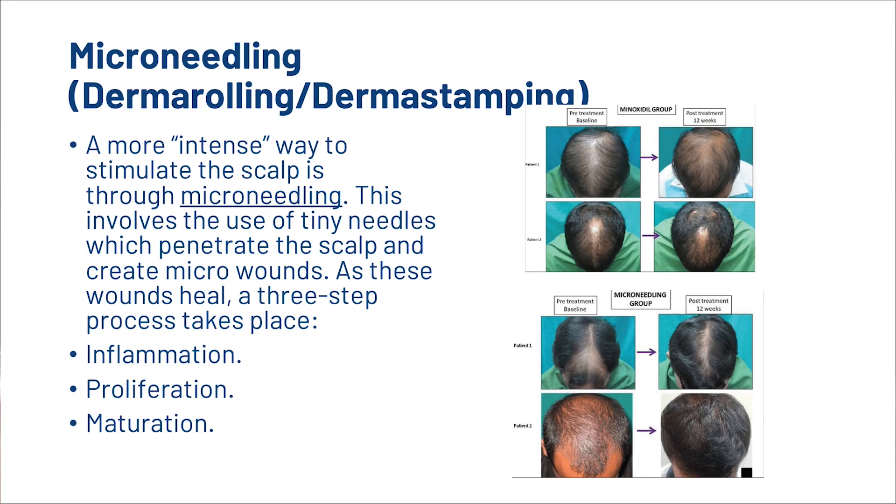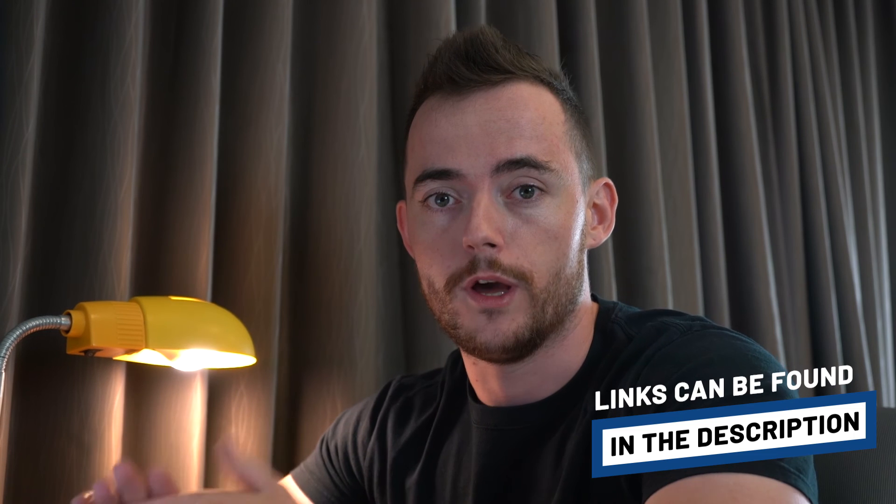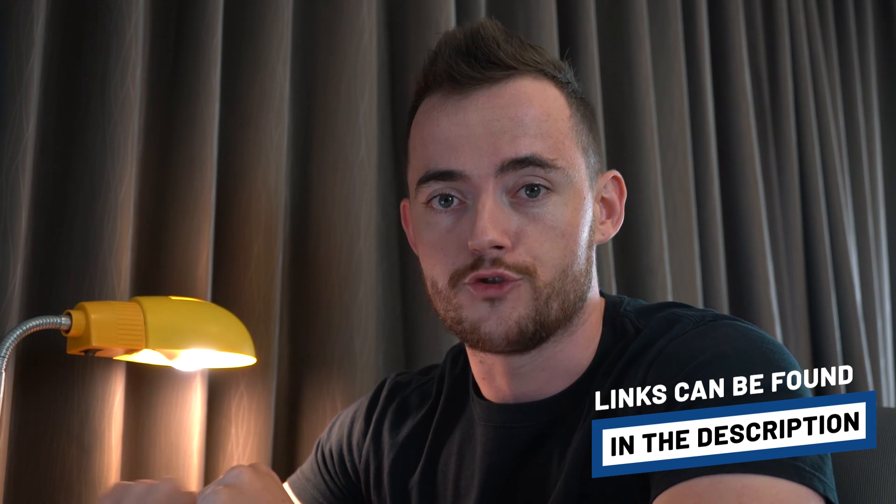Also, we've got microneedling. A more intense way to stimulate the scalp is through microneedling. This involves the use of tiny needles which penetrate the scalp and create micro wounds. As these wounds heal, a three-step process takes place: inflammation, proliferation and maturation. We've already created a very in-depth video on microneedling and how to use a dermaroller. We go into the science, how it works, and show you how to use it and take care of your dermaroller. I'll link you to that video in the description.